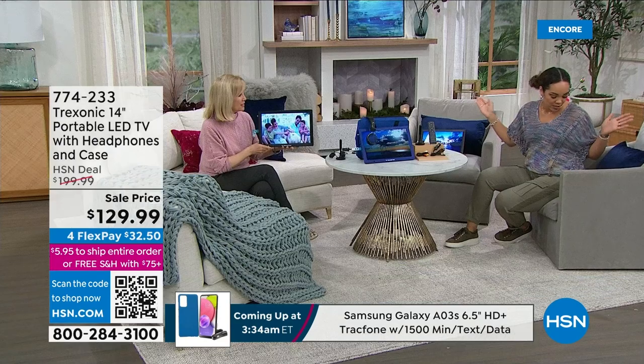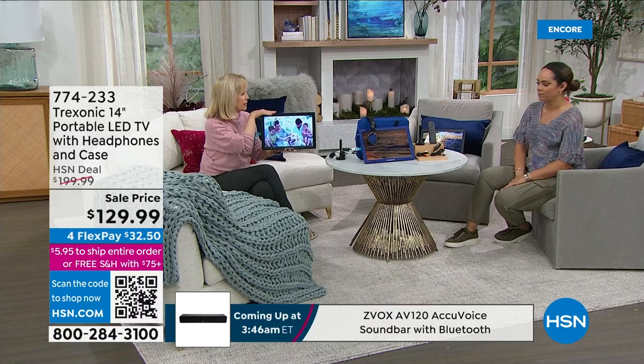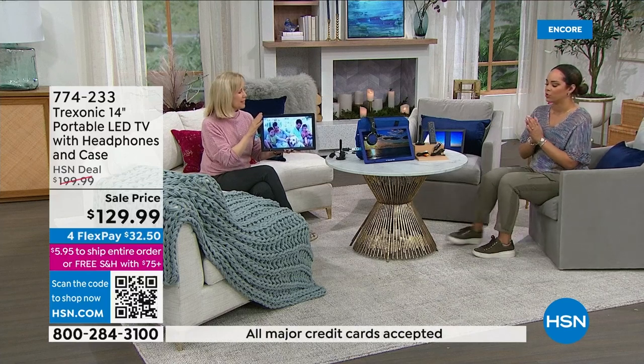You just have to decide your color. We have blue, we have black, and we have red — a couple of color options you can dive into.